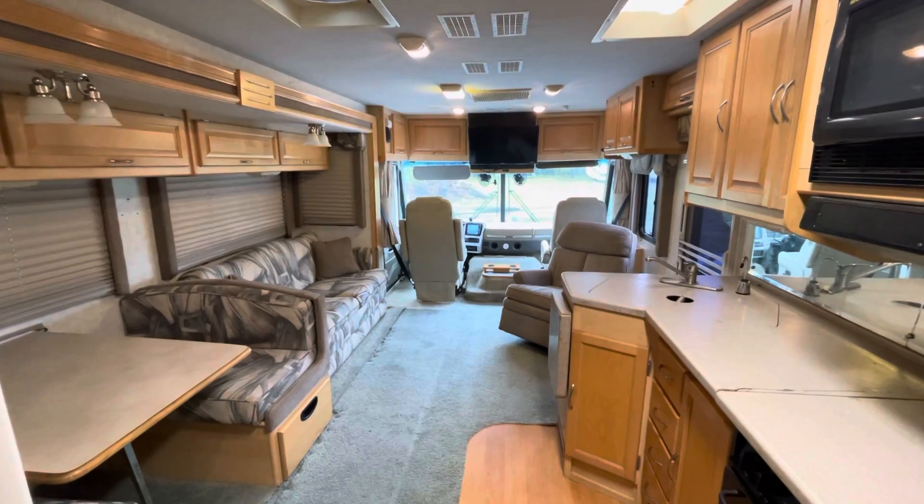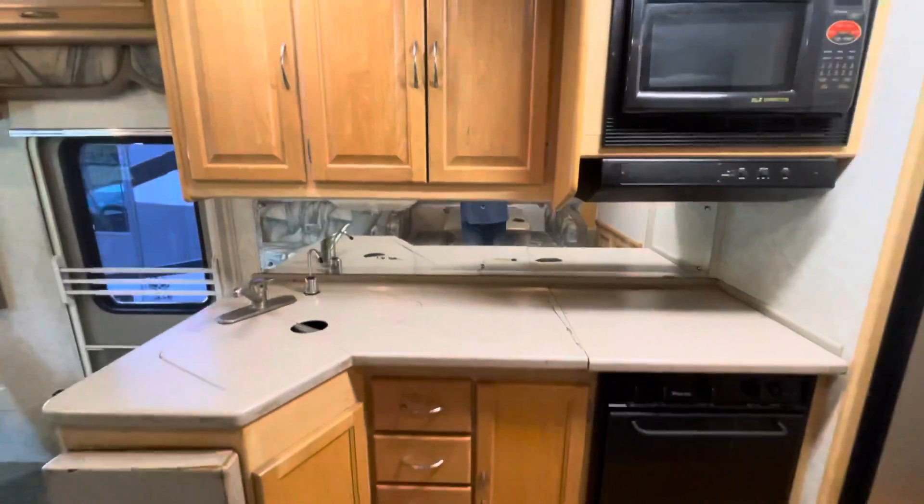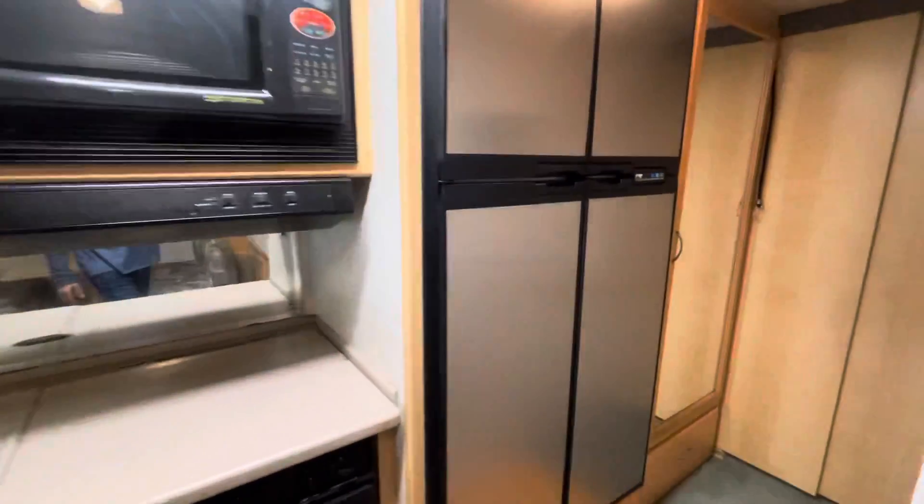So spacious with a slide out and kitchen area here. It has Corian countertops and a stainless steel refrigerator.